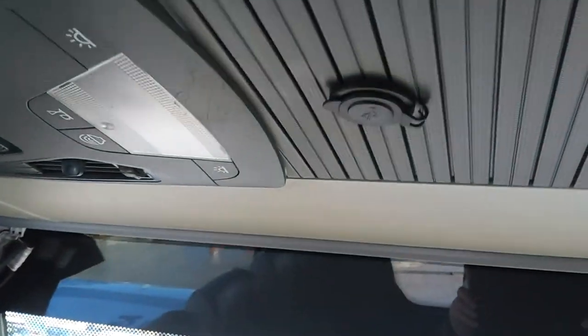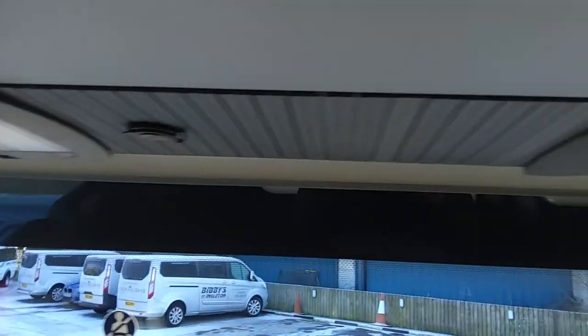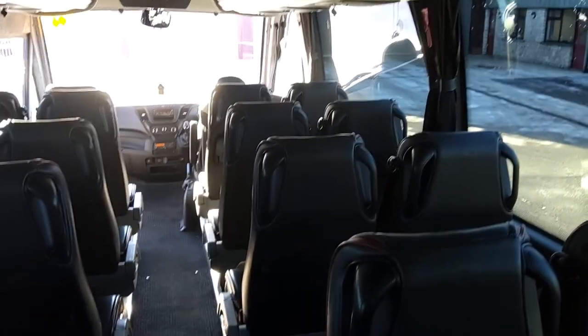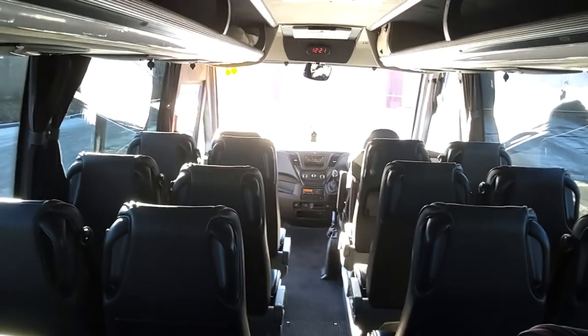We've got USB sockets in the racks up there. There's a massive plus and a massive minus with that, if I'm being honest. The plus is that because they're up there nobody fiddles with them or pokes them and puts stuff in them like they would if they were on the backs of the seats. But when everybody's got something plugged in, it looks like the oxygen masks have been deployed on an airplane.